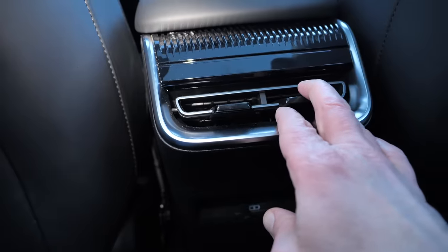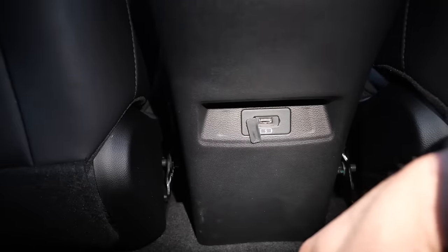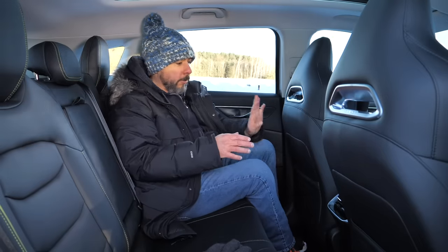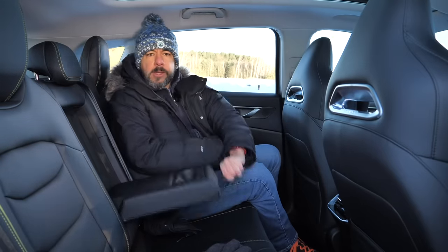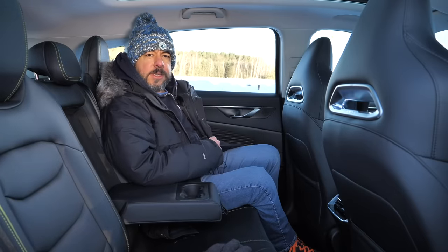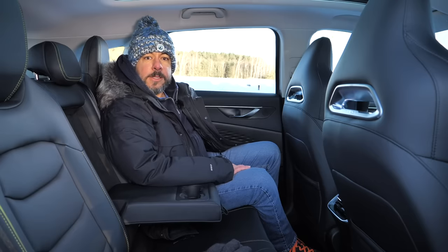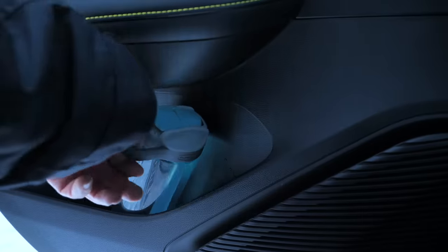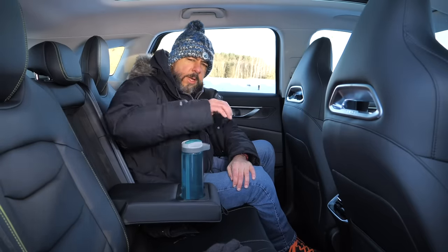There are air vents and only one USB port in the back, and it's still USB-A. There are pockets in the backs of the front seats and an armrest with cup holders. Isofix anchor points are on the side seats, but the seats in the back aren't heated like you'd get in higher-spec Hyundais and Kias. The door pockets are rather tight, and so are the cup holders.